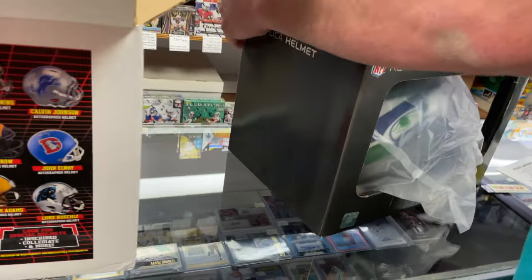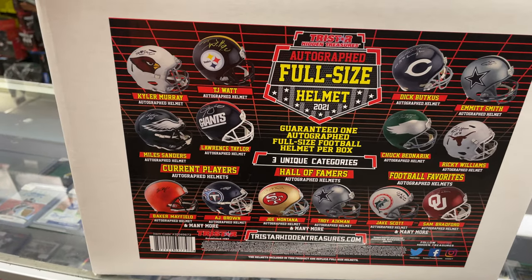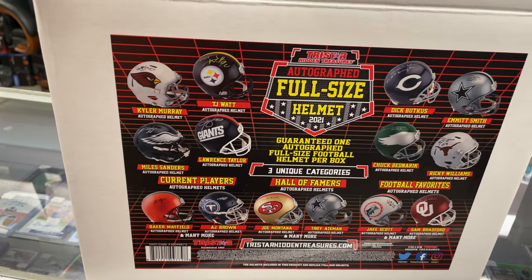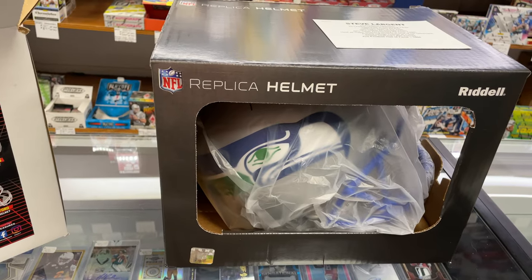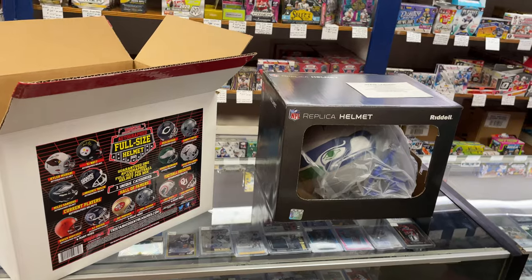So there's a Hall of Famer. In the case, if you guys are keeping track, there's going to be one football favorite and one current player yet left. That's the first helmet — thank you very much for letting us film this. Please subscribe to the channel and like the video. We'll keep these breaks coming. Have a nice day!